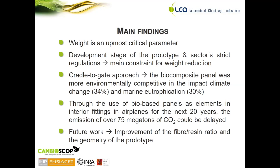Future work concerning this project would be to improve the fiber-resin ratio and the geometry of the prototype in order to attain the mass value of the petrochemical counterpart.